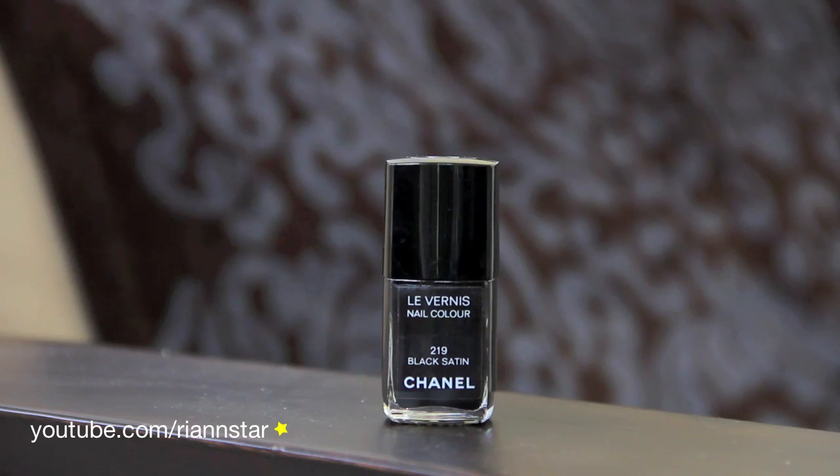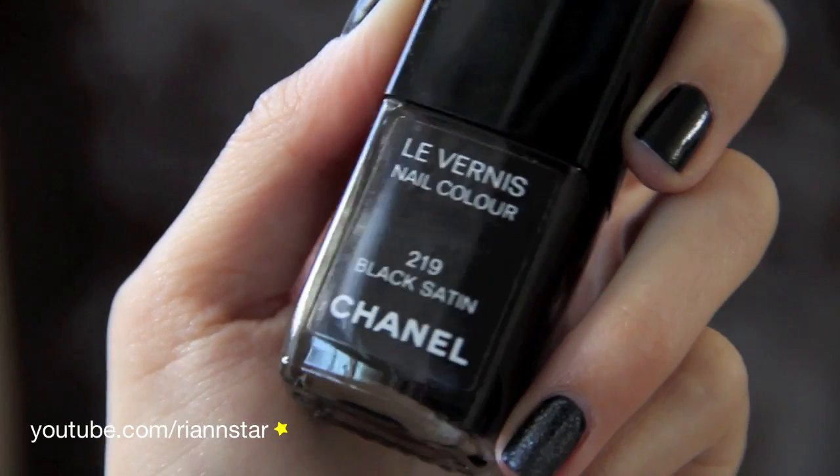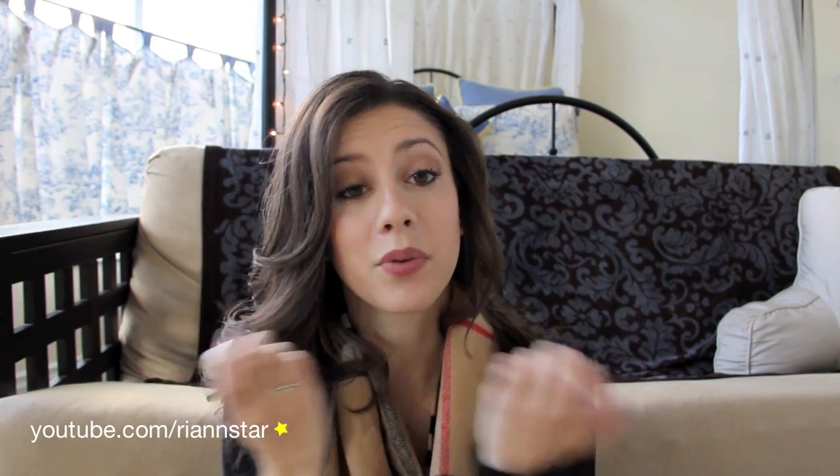The next nail polish I have is one from Chanel. This is the only Chanel nail polish I own because as much as I love Chanel nail polish, it's very hard for me to fork over $20 to $25 for them. This is the black satin color. The next color is a little mini nail polish from the Bourgeois Paris line — it doesn't have a name, but it's just black with a lot of very silver sparkle, and I have that layered on top of Black Onyx on both of my ring fingers.